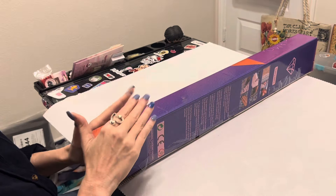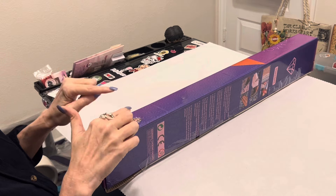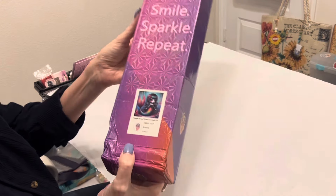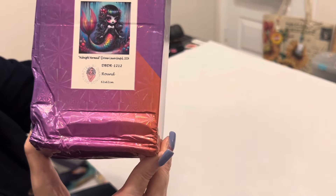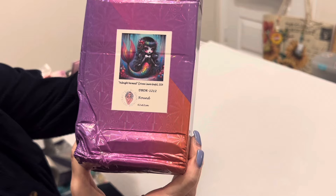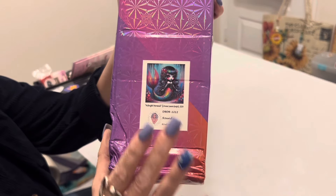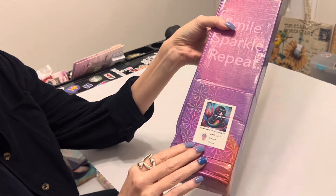To start off part two, I have another painting from Distracted by Diamonds — I will link her Etsy shop below. This one is called Midnight Mermaid. It's a goth-type mermaid: she's got black lips, a black choker, but she's rainbow, so this could also work for a Pride event next June. I have fallen in love with mermaids and fairies, so I love this one.